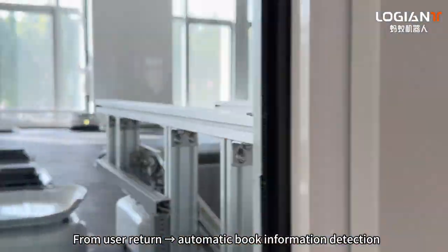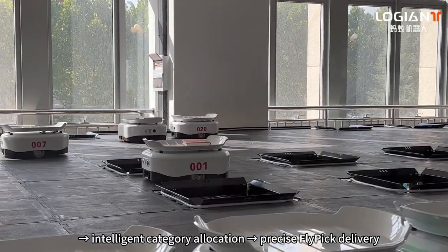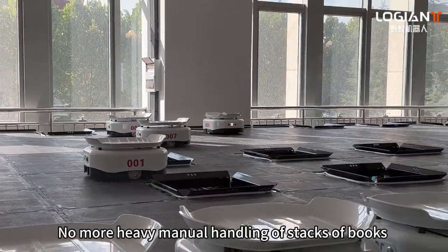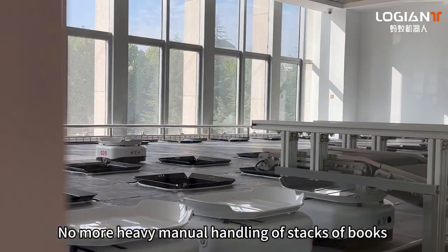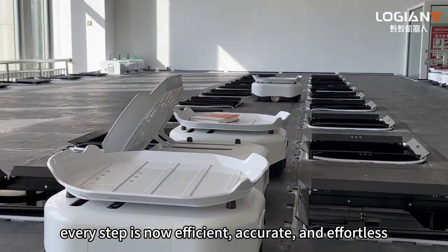From user return, automatic book information detection, intelligent category and location sorting, to precise Flypik delivery — no more heavy manual handling of stacks of books. Every step is now efficient, accurate, and effortless.